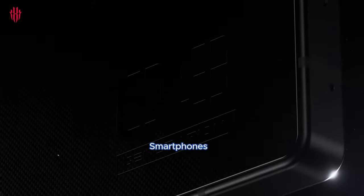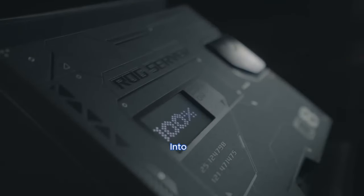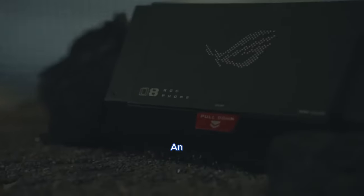The Asus ROG Phone 8 Pro and ZTE Nubia Red Magic 9 Pro are two flagship smartphones designed specifically for gaming enthusiasts. Let's delve into a detailed comparison of their specifications, features, and performance to help you make an informed choice.